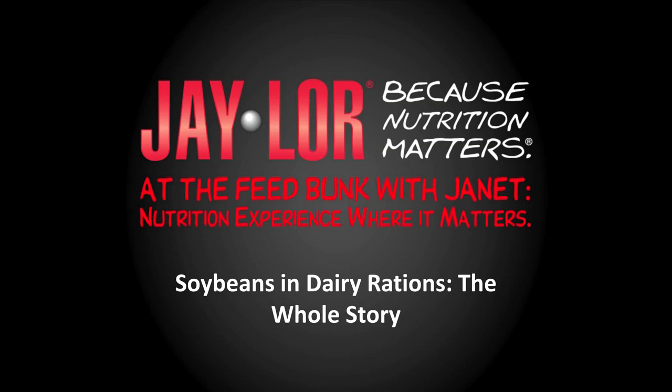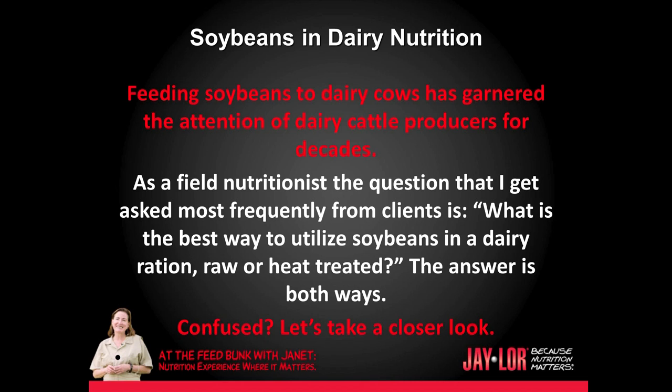Hi, this is Jan Kleinschmidt for J-Lore. Today we're going to be talking about soybeans and dairy rations. Feeding soybeans to dairy cows has garnered the attention of dairy cattle producers for decades. As a field nutritionist, the question I get asked most frequently from my clients is: what is the best way to utilize soybeans in a dairy ration — raw or heat treated? The answer is both ways. Let's take a closer look.